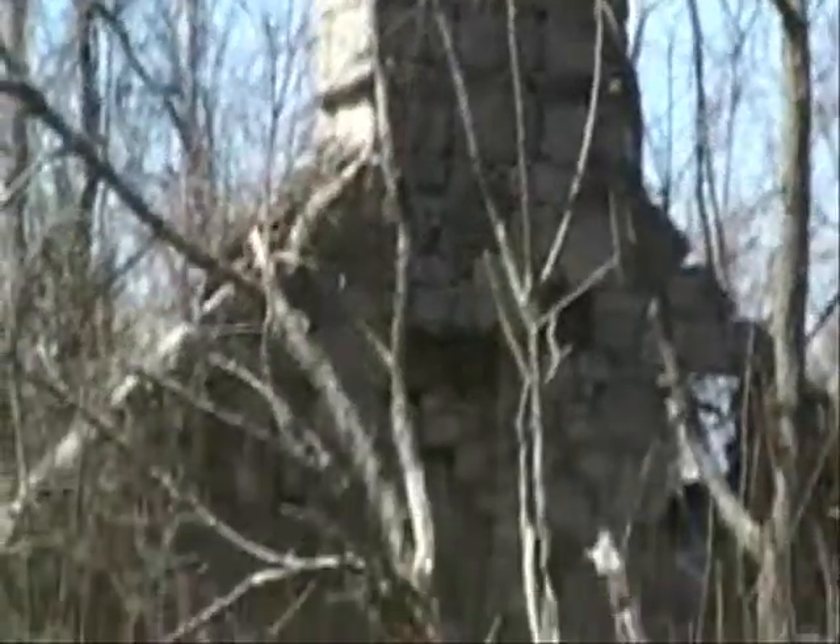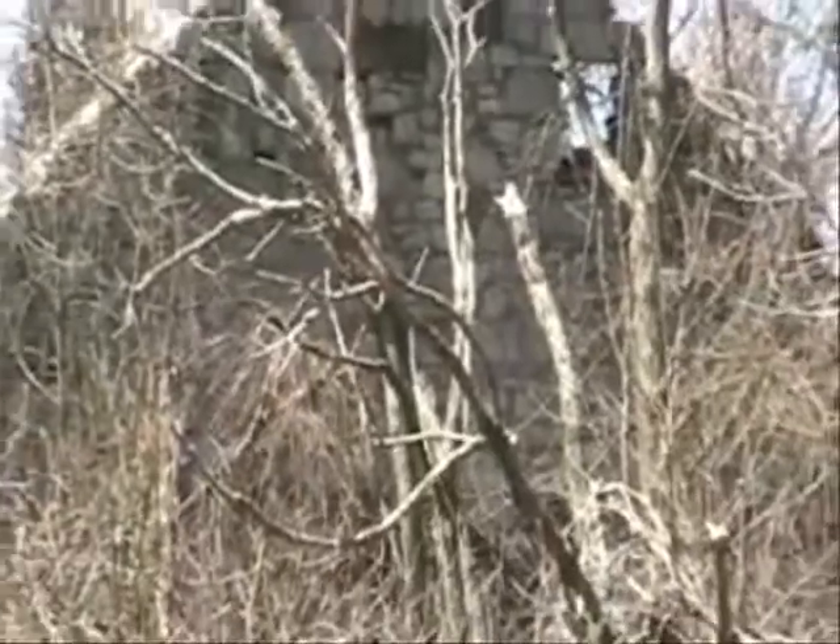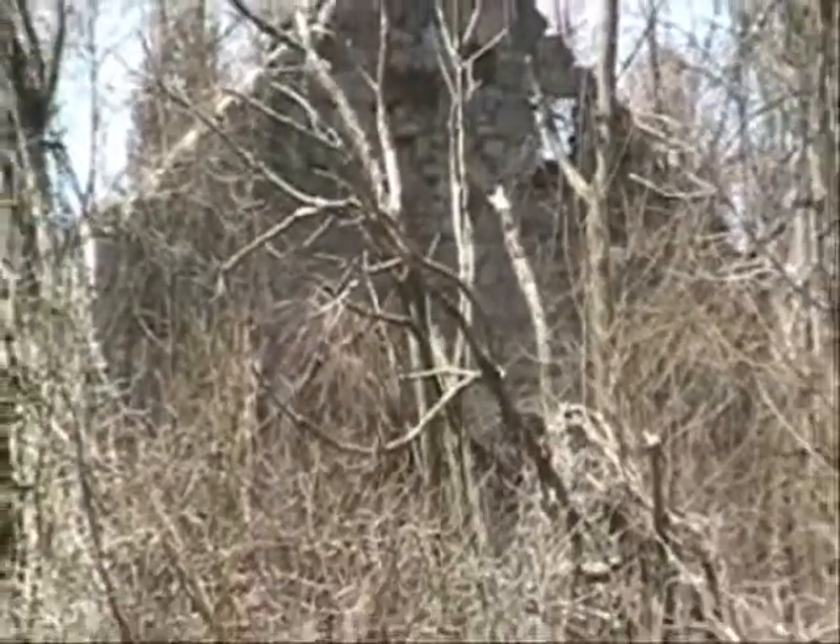A final shot from a distance. You can find stills of this structure on page 20 of the Old Abandoned Buildings of Northern New York website.